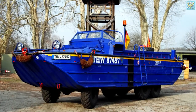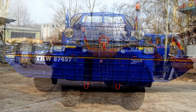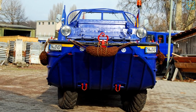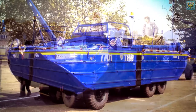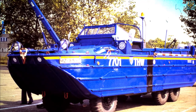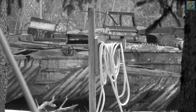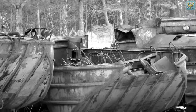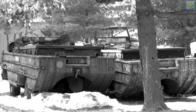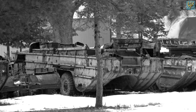One DUKW was for many years in use by the THW of Germersheim in Germany, a state organization supplying technical support. But also after the war, thousands of Ducks ended their life by a silent death to rest, from the shores of Normandy to the scrapyards of their countries.